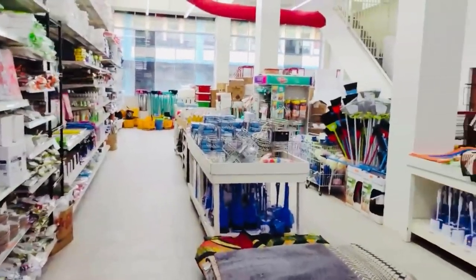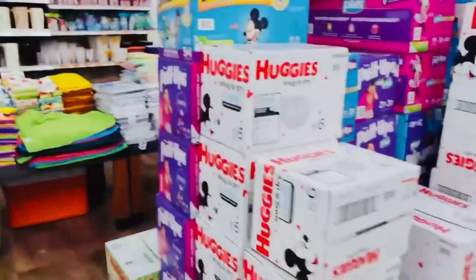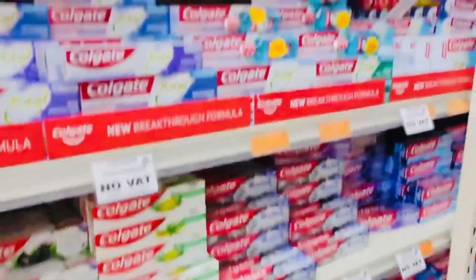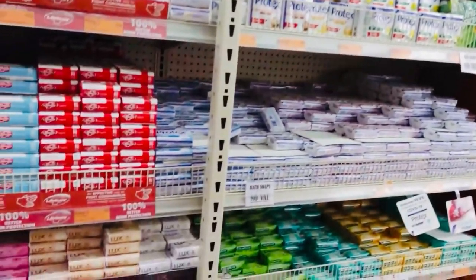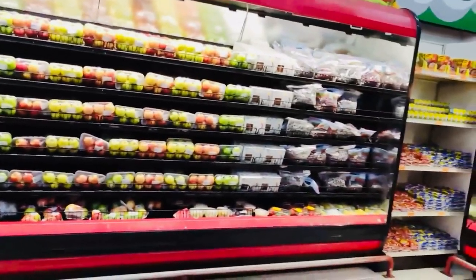Here you will find your bathroom essentials and baby essential items. You will also find your Indian brand Colgate toothpaste and toothbrush, and soaps like Liveboy. Now looking towards the fruit and vegetable section.